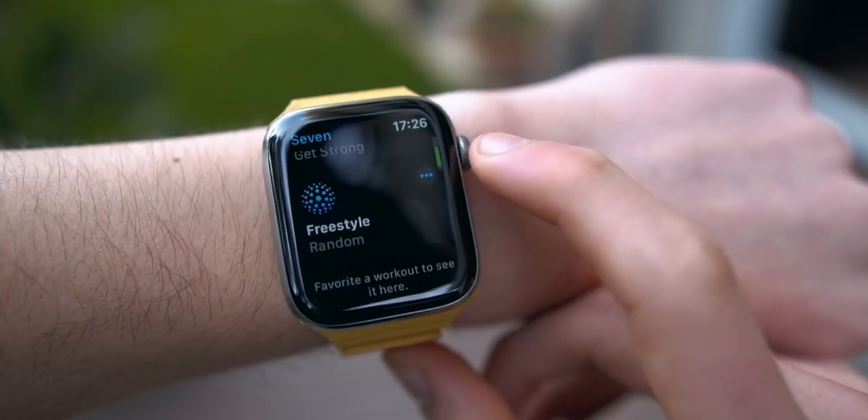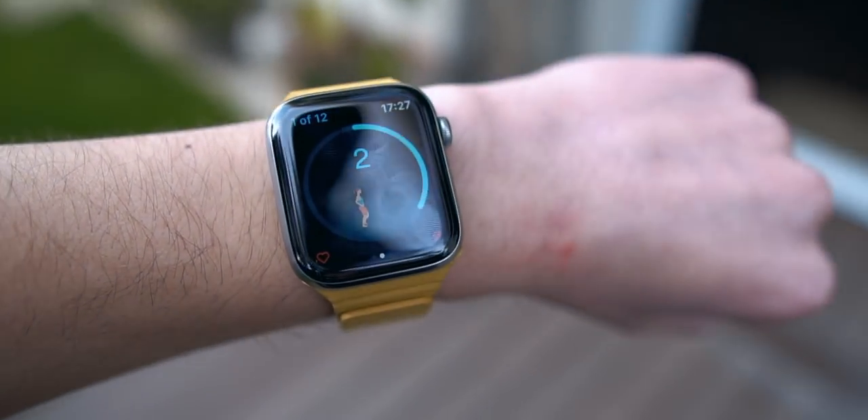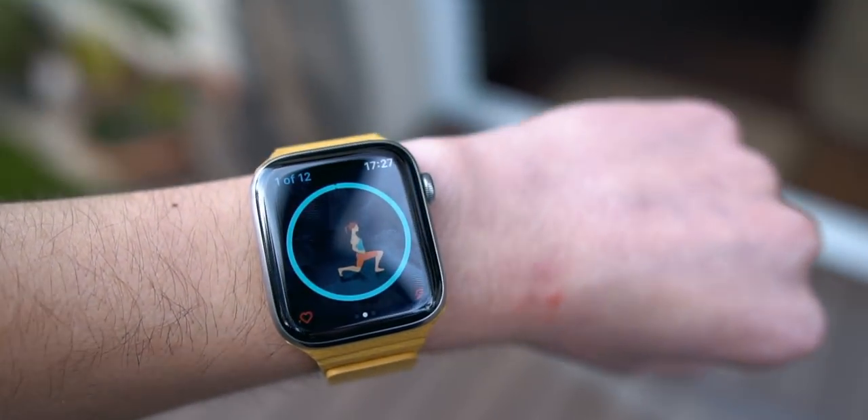The seventh app I'm going to be talking about today is called Seven. Seven is a phenomenal app if you want to work out at home. There are over 200 workouts, so you can work out anywhere at any time. The Apple Watch app is beautifully designed, and the iPhone app is beautifully designed as well. That's why it's amazing and that's why it's in this video.